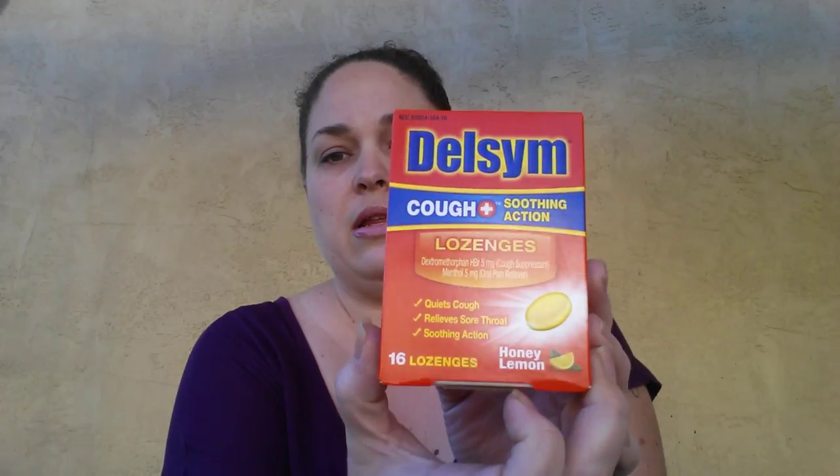I found some Delsim Cough Soothing Action Lozenges — there are 16 in the Honey Lemon variety. Delsim brand has always worked really good for us with coughs. When my kids would get sick, this was the brand the doctor would recommend, so when I saw this at the Dollar Tree, I snatched it up.